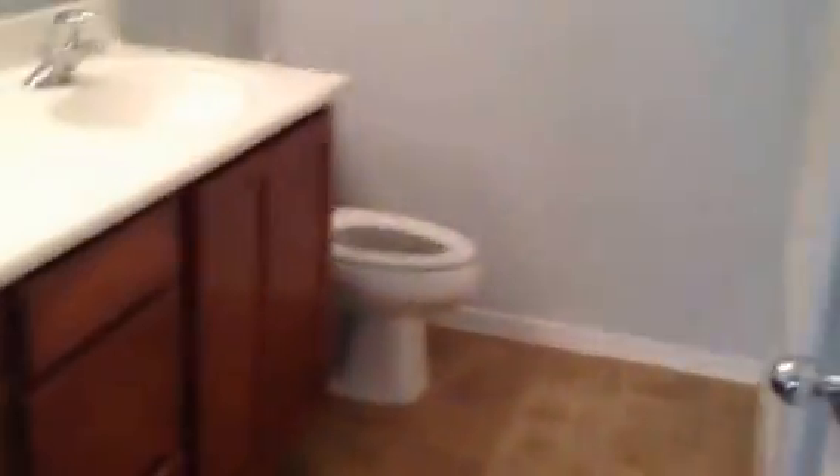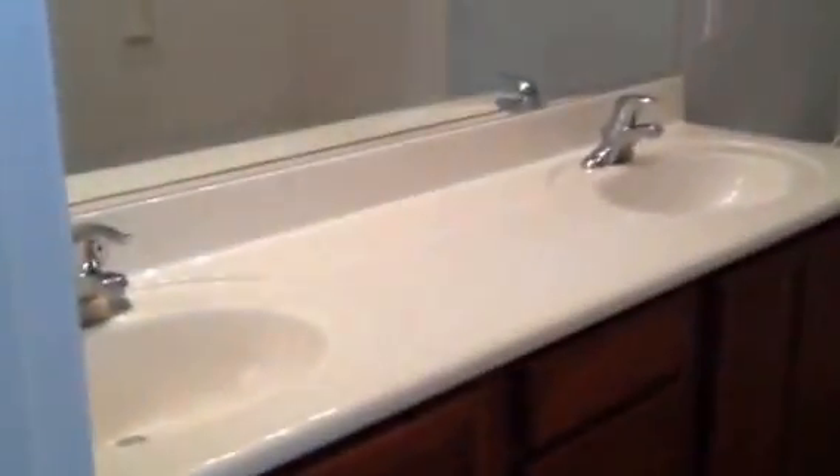Now we'll head around the corner to the back of the floor plan, and this is the master bedroom. There's plenty of room here for a queen or king size bed between those windows with nightstands on either side. We have a walk-in closet and then the master bathroom, which is set up with two sinks, a shower combo, and a linen closet in behind this doorway.